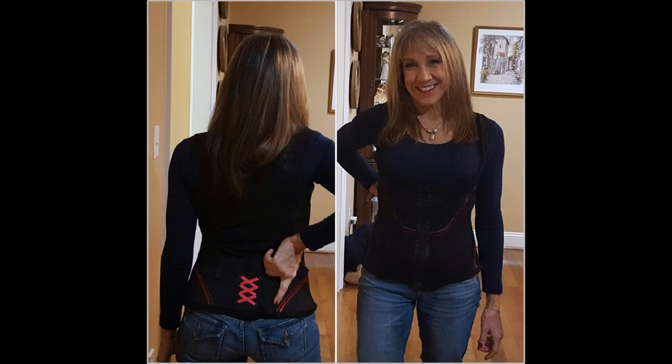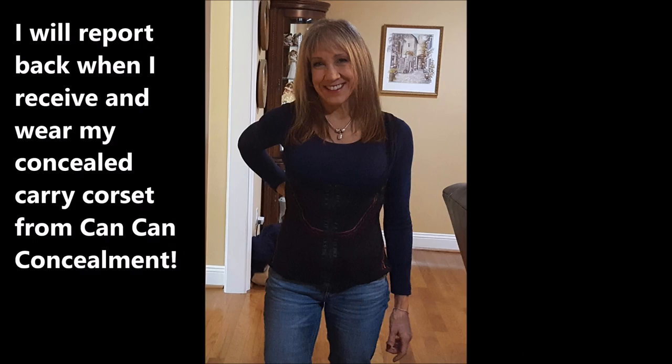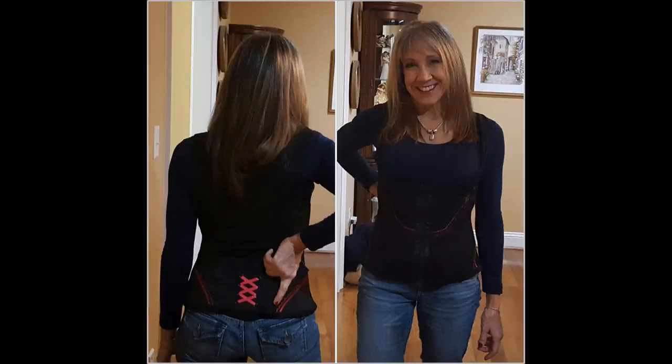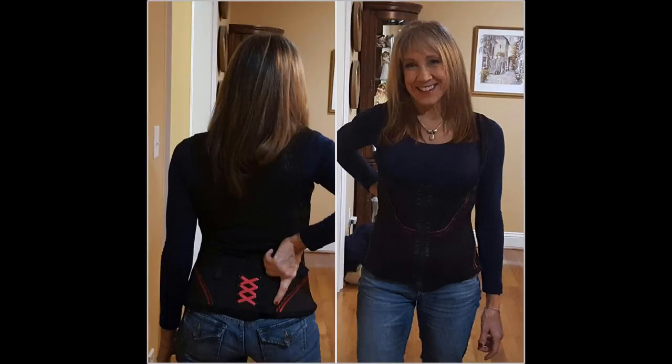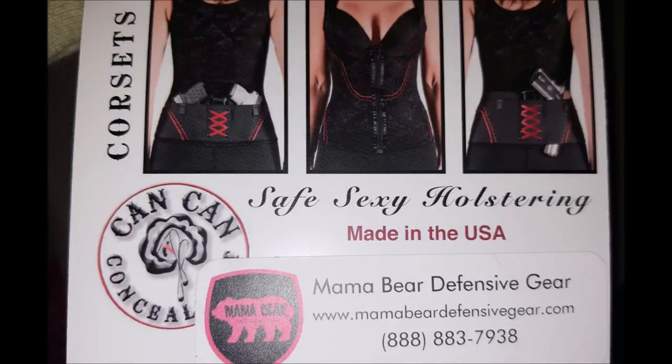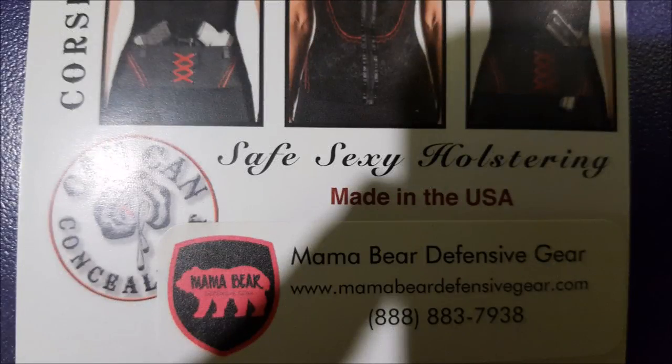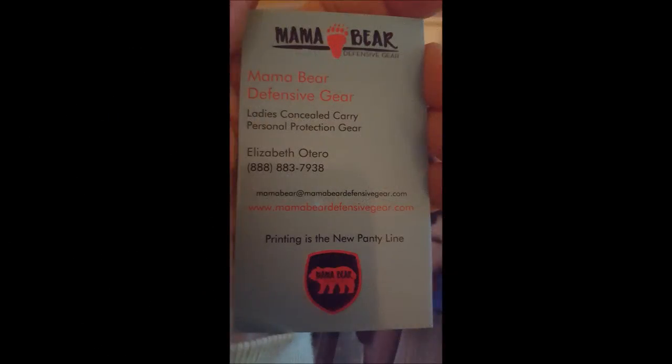I met lots of other women who were also 2A supporters and who are concealed carriers. It was a great time. I learned about some products that I had seen advertised on the internet but had not had the opportunity to see in real life. I saw how other ladies had carried their firearms and some of these products and got some real feedback on them. If you're interested, you can contact Mama Bear Defensive Gear. There's their website and the phone number. She is awesome. She also has a great website and she has these really, really cool t-shirts if you want to get one of those as well.